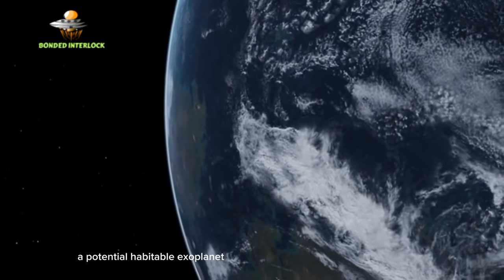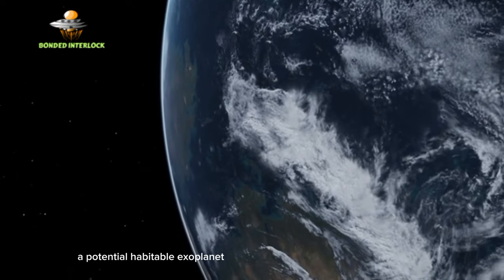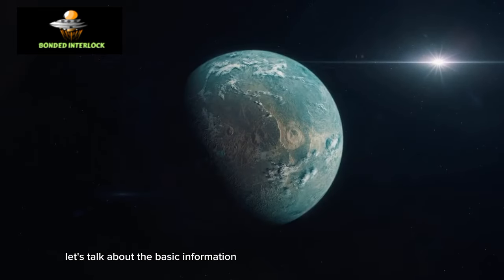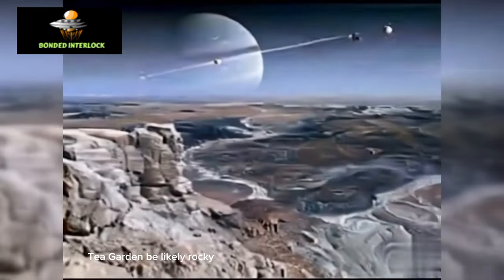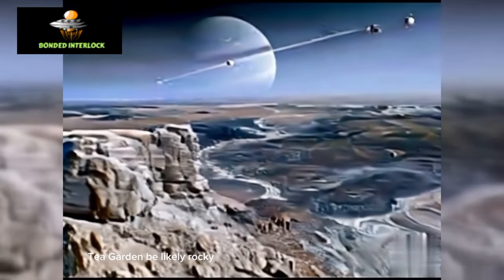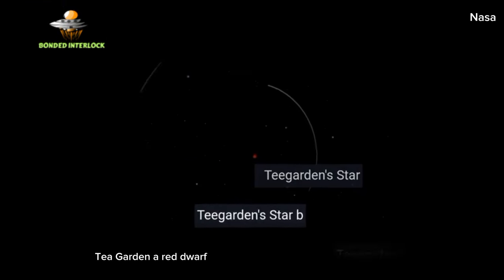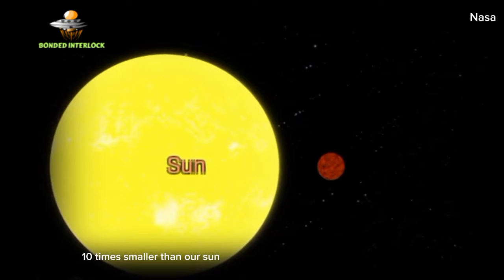Teagarden's star b is a potentially habitable exoplanet that is almost 95% similar to Earth. It is likely rocky and similar to Earth, orbiting around the star Teagarden, a red dwarf ten times smaller than our Sun.